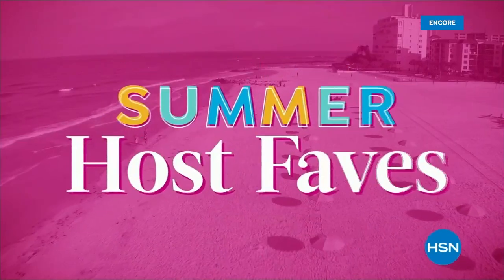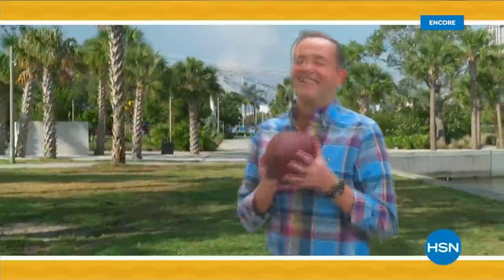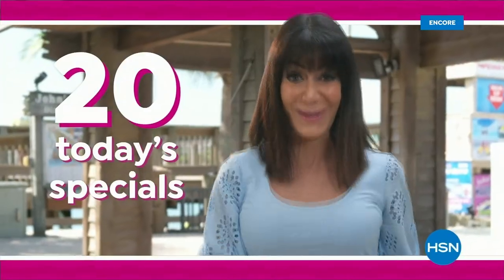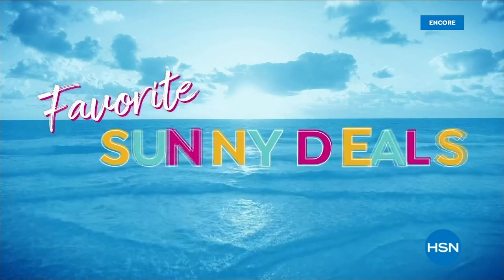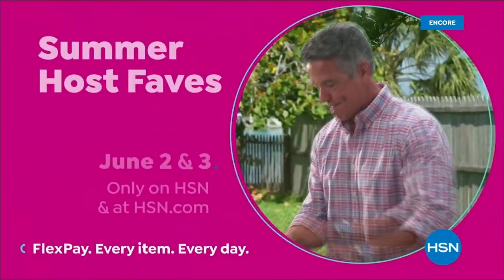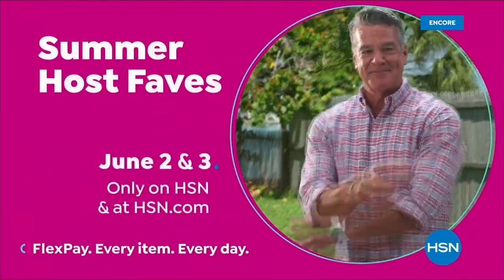Summer Host Faves are here — we're packing in 20 of summer's best Today's Specials and must-haves, handpicked by all of us. Tune in to soak up all HSN hosts' favorite sunny deals, cool offers, and extra special surprises with even more of summer's most loved on HSN.com. Summer Host Faves starts Friday, June 2nd, only on HSN.